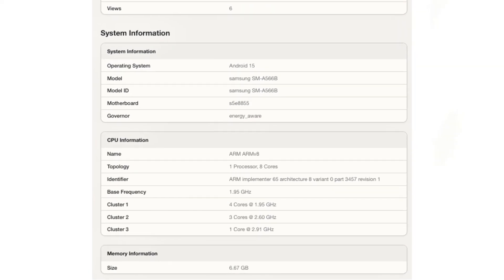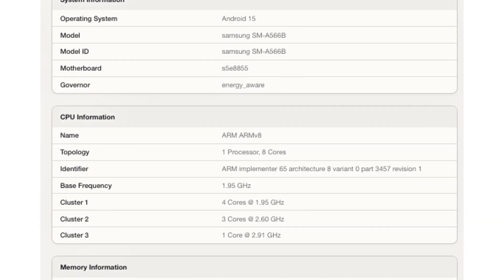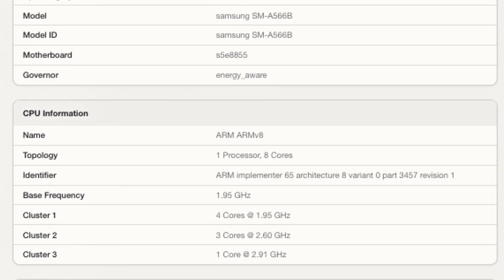The benchmark device appears to feature 8GB of RAM and a tri-cluster CPU design within the Exynos 1580. This includes four cores at 1.95GHz, three at 2.60GHz, and one high-performance core at 2.91GHz. Additionally, the chip is likely to offer an upgraded GPU for better gaming performance.